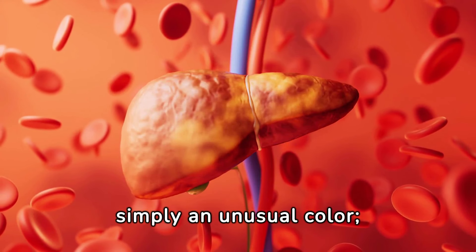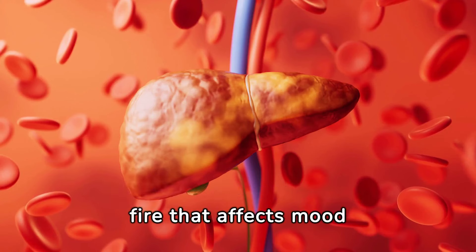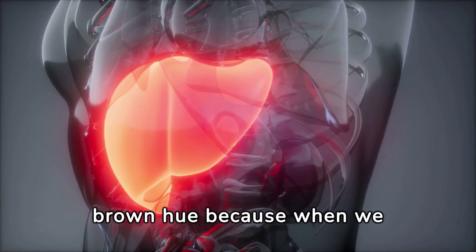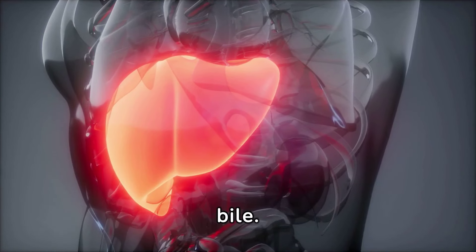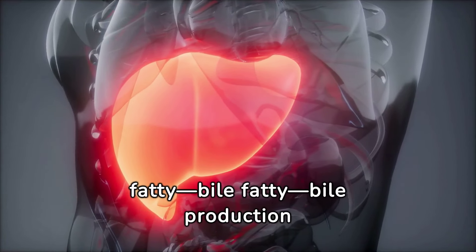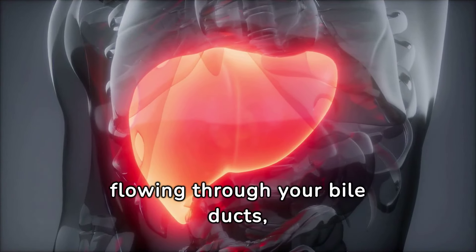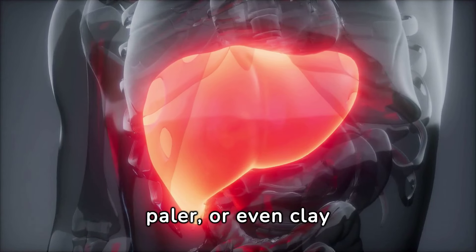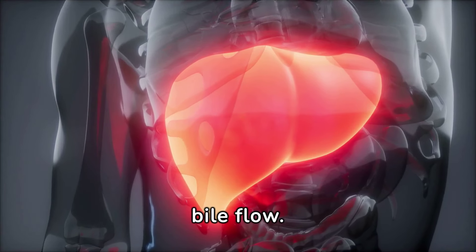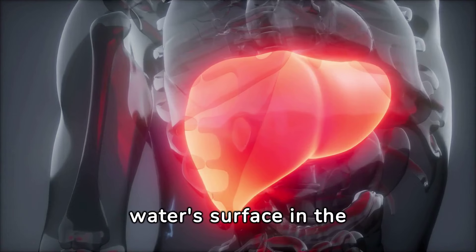Number nine: pale stools. Our stool has a typical brown hue because when we eat, our liver breaks down lipids and produces bile. However, when our liver isn't working as well as it should — whether it's diseased or fatty — bile production becomes an issue. A problem with your liver can prevent bile from flowing through your bile ducts, which can cause your stool to become lighter, paler, or even clay-colored. This is a clear indication that there is a problem with your bile flow. Additionally, your stool might become buoyant and float on the water's surface in the toilet.